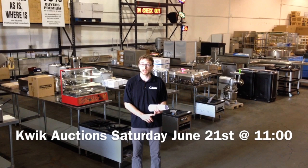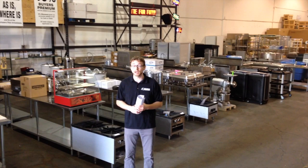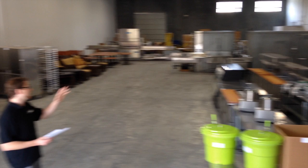June 21st at 11 a.m., Quick Auctions is hosting an auction for Organic Lives, Jugo Juice, and new equipment liquidation. This is not a one warehouse sale, but a two warehouse auction.